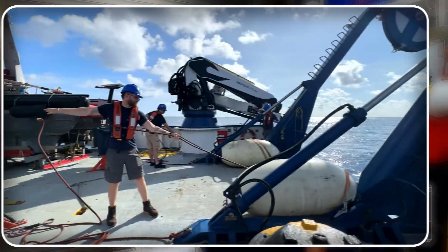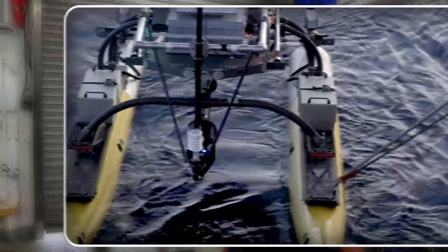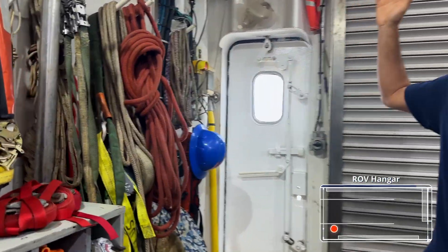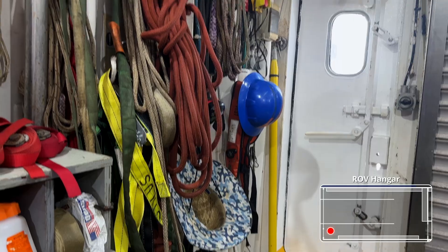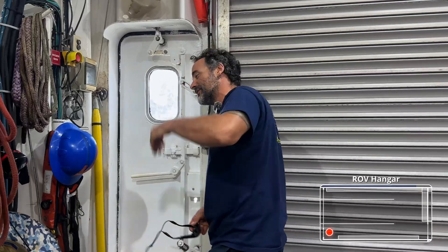For our back deck operations, we utilize a lot of different ropes, a lot of different safety equipment, hooks, and whatnot. That all lives right next to our door that goes out to the back deck here. You can see that we have all of our lines, our harnesses, different lifting gear that we can grab at a moment's notice. That way it's easy for people to stay protected out on the back deck. Speaking of the back deck, come follow me this way.